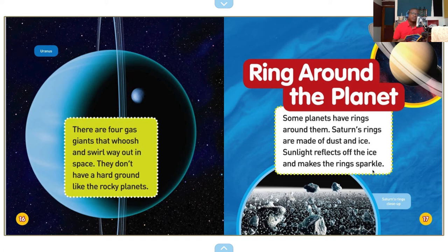Ring around the planet. Some planets have rings around them. Saturn's rings are made of dust and ice. Sunlight reflects off the ice and makes the rings sparkle. Saturn's rings — close up.